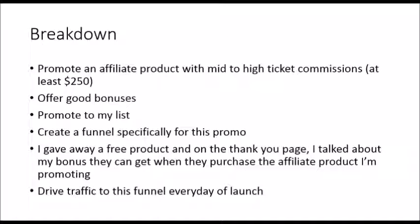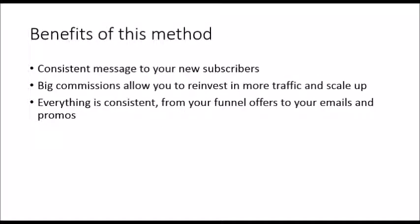To get this special bonus, the lead or customer has to purchase the affiliate product through my link. When I create this funnel, I drive traffic to it every day of the launch.